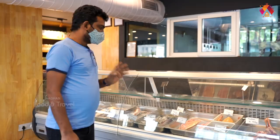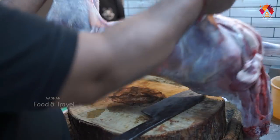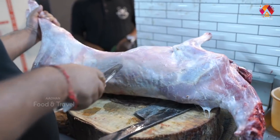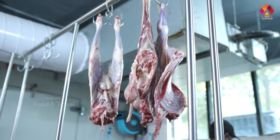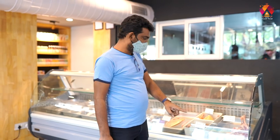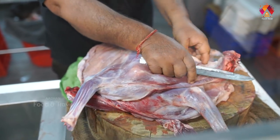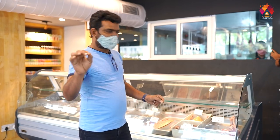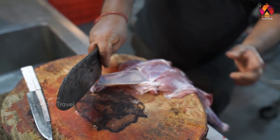Here we are going to talk a little bit about mutton — its quality and taste. In this mutton, it is a bit of a pink reddish color. That's a quality indicator of the matter.